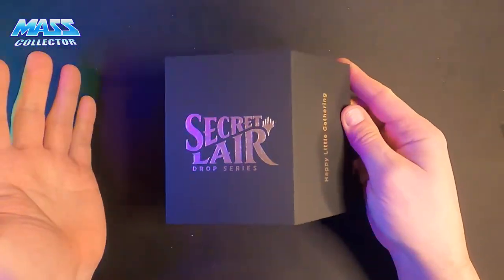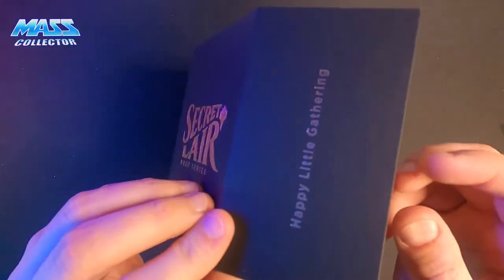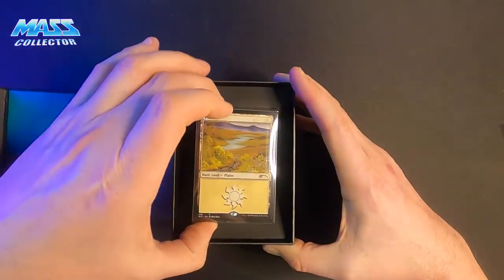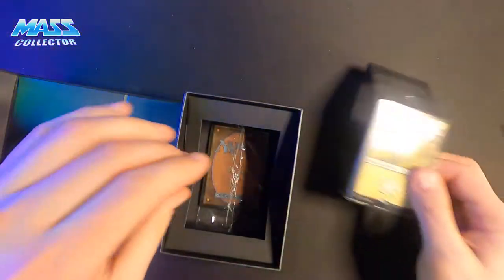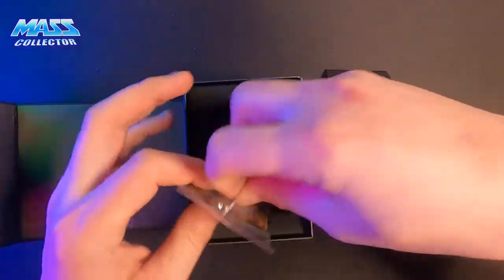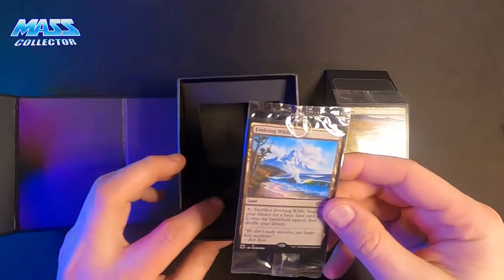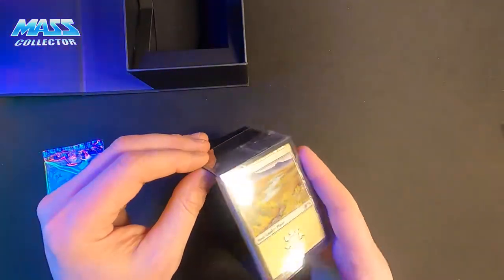I've never ordered a Magic card in my life, but I saw it with Bob Ross and I kind of grew up watching that guy, so I figured I'd get them. And holy cow, I think we got the wrong ones — which is good because that means we're going to get the foil ones as well.